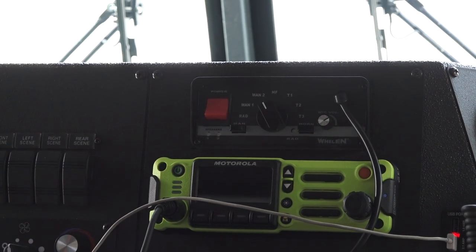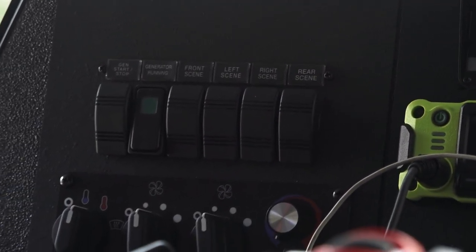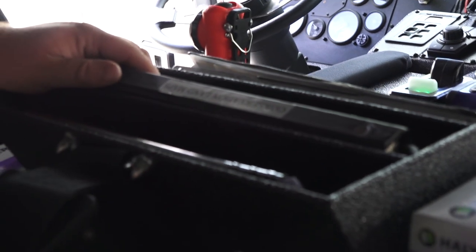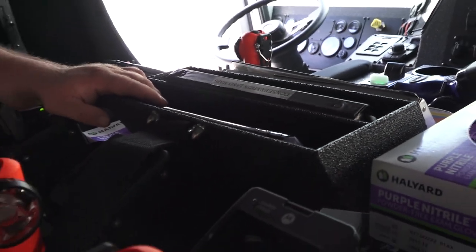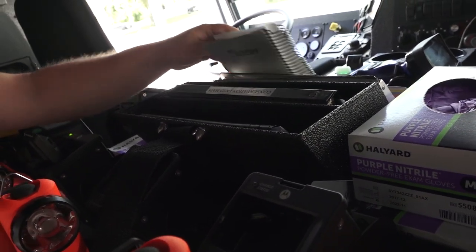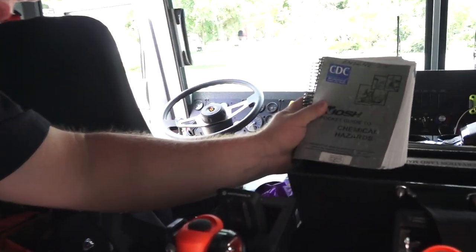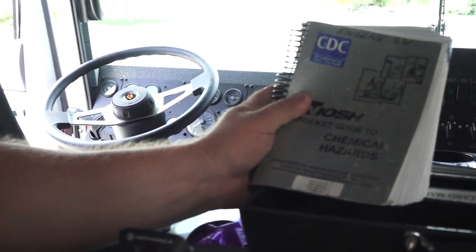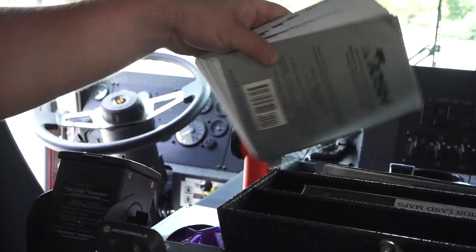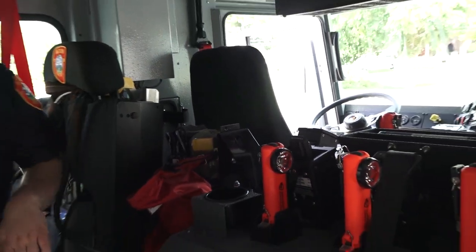Above the radio is a siren. We have climate controls, and we can turn all our lights and generator lights on from here. This is our map box — there are different maps of areas of town, an emergency response guide for hazmat, and a NIOSH guidebook. These are used mainly for hazmat situations — if you roll up on a situation with a shaped tank or hazmat number, you can look these up in these books. That's pretty much the cab.